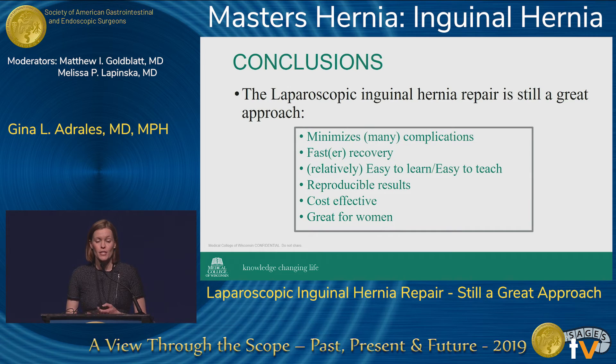In conclusion, the laparoscopic inguinal hernia repair is still a great approach. It minimizes many complications, has a faster recovery than open repair, is relatively easy to learn and teach, has reproducible results, is cost-effective, and has been shown to be great for women.